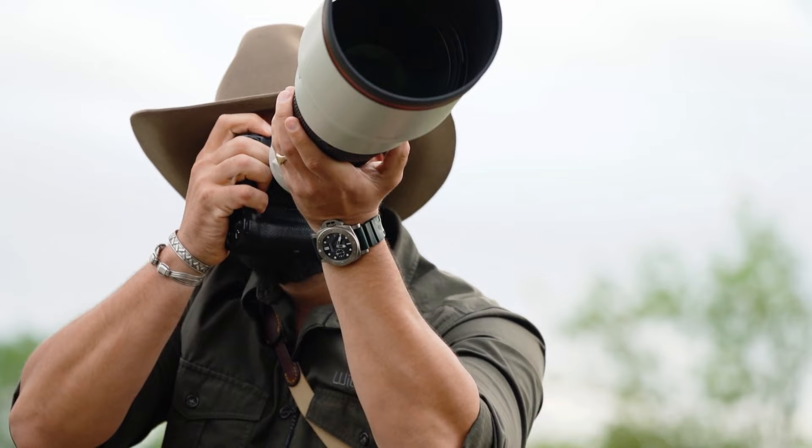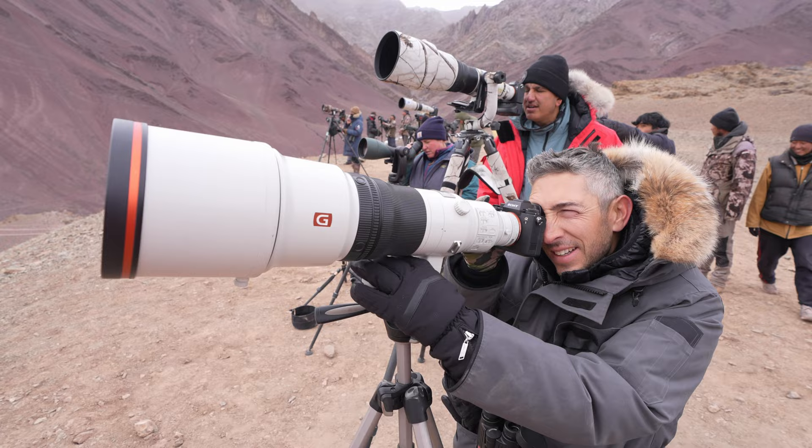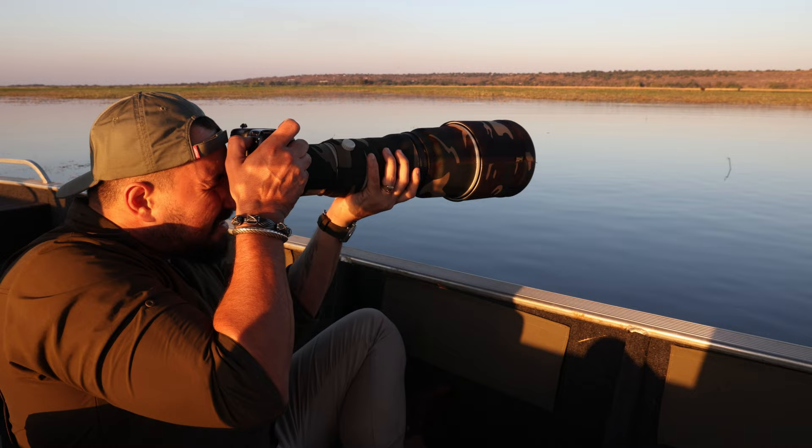This beautifully balanced lens weighs in at only 3,040 grams. When 600mm lenses came out, they weighed like 6 kilograms — so heavy. I start with this feature because it is easy to handle when you need quick reaction times. Even when you add a Sony A1 to this lens, you're still under 4 kilograms in total, which is pretty mind-bending.